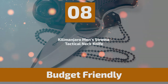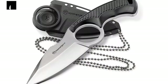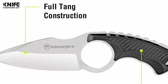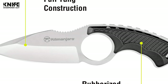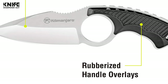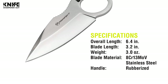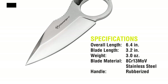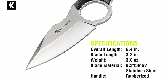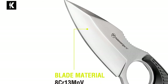Number 8: Kilimanjaro Men's Strata Tactical Neck Knife. This knife is compact and comfortable — certainly a neck knife you will want to keep hold of. The package includes the blade, handle, and neck sheath. The knife is made of 8CR13MOV stainless steel that can be used for many years for self-protection and everyday carry. It has a 3.2-inch drop-point blade that is thick and ultra-sharp, durable enough for cutting operations.